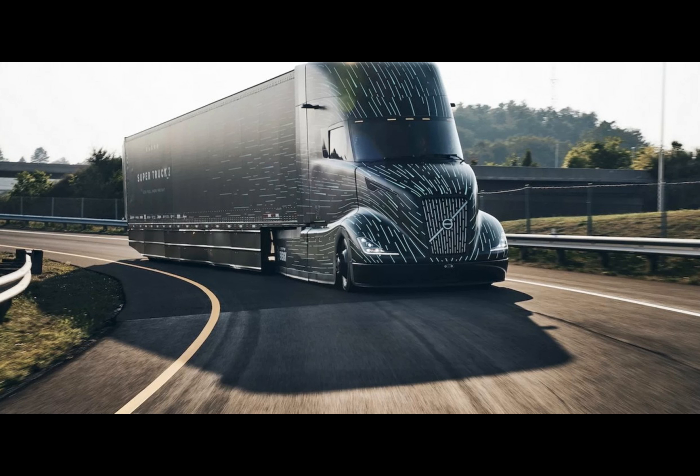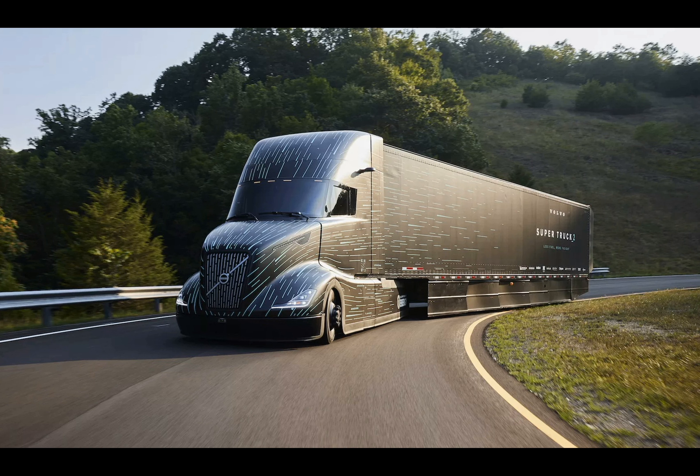At the heart of Super Truck 2's efficiency is, unsurprisingly, its aerodynamic design. The cabin is shaped into a sleek wedge complemented by a wraparound windshield. This design, coupled with meticulously engineered fairings and a boat tail on the trailer, allows the Super Truck 2 to slice through the air with 50% less drag than the models from 2009.